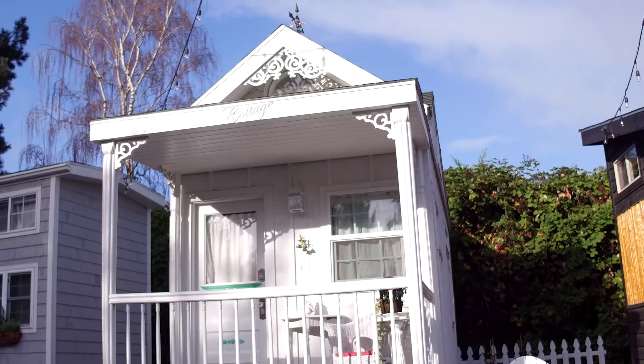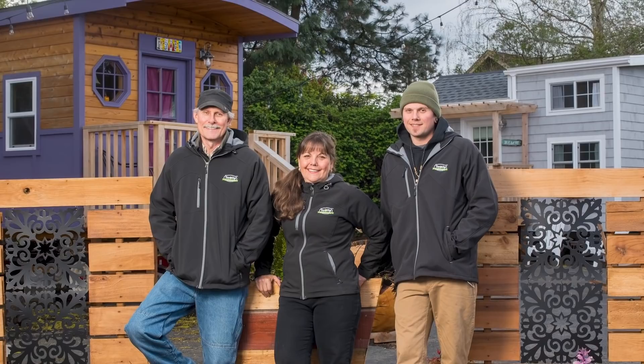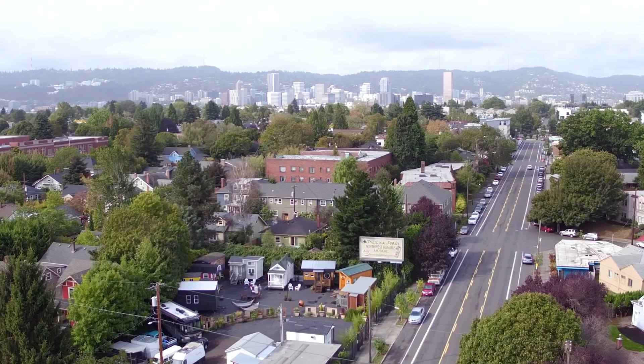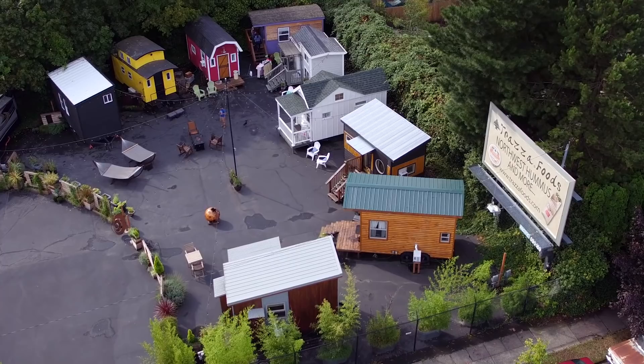Tiny Diggs Hotel is a hotel of nine tiny houses on wheels. My husband Bruce, our son Kevin, and I have built the tiny houses here. We came here because Portland was very into the tiny house movement already, and the government entities were accepting it. They're very progressive, not only with commercial establishments such as tiny house hotels, but also in allowing tiny houses in backyards or driveways.